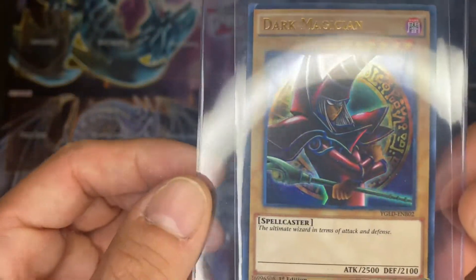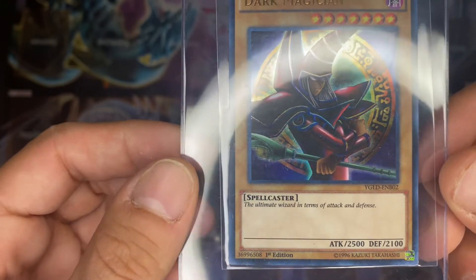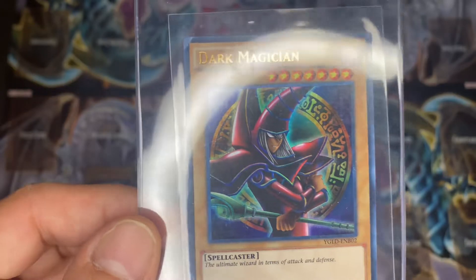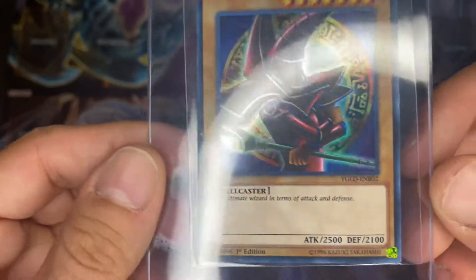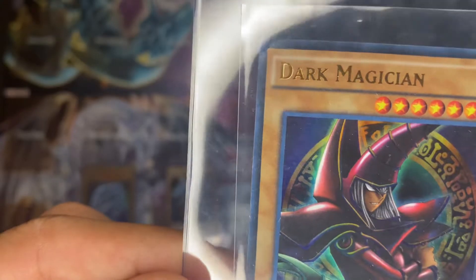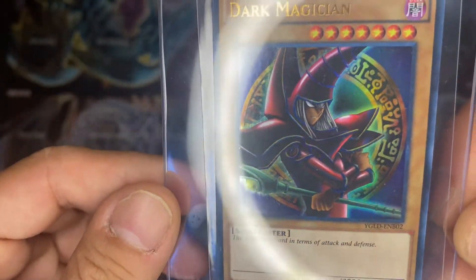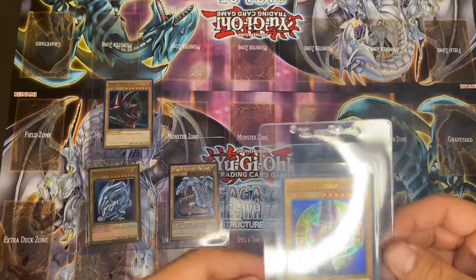So this one right here is the Dark Magician, Y-G-L-D-E-N-B-0-2, first edition, which is the 2015 Yu-Gi-Oh! Yu-Gi's Legendary Deck Battle City Dark Magician, first edition. See what this gets a grade of — see that one little crease right there in the corner. This is the first edition; paid five bucks for that card.